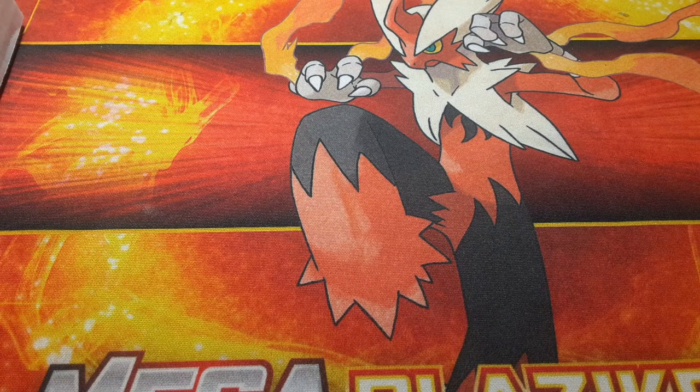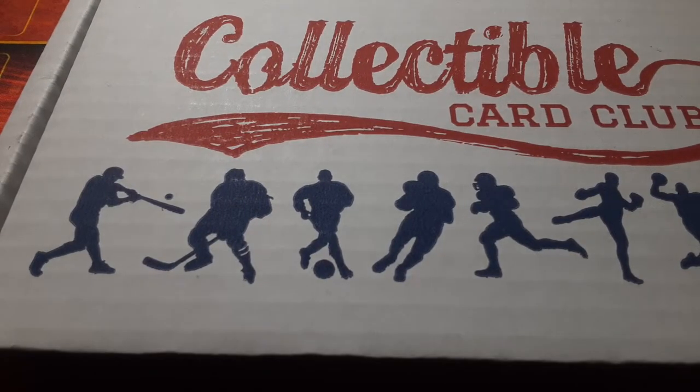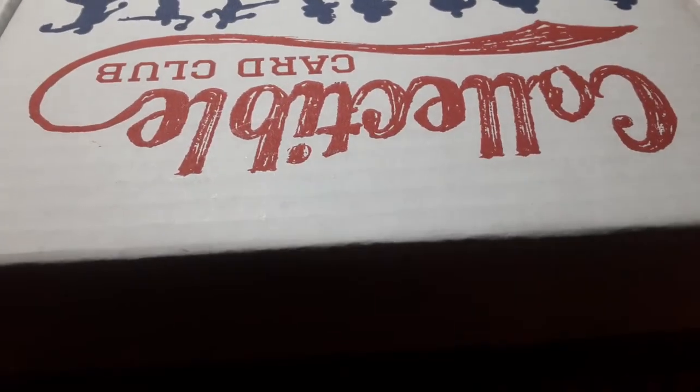What's poppin YouTube, BC Cards Gaming coming back at you with another one. I'm Bryce and I'm Chet, and we're here for November's Collectible Card Club. If you didn't check out last month, we cracked it open and had a banger in it. I already pre-cut it, so let's crack right into it.